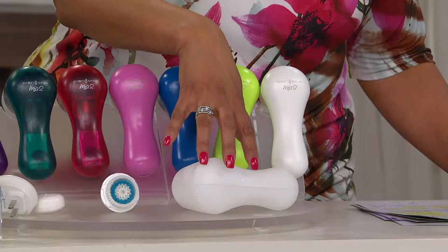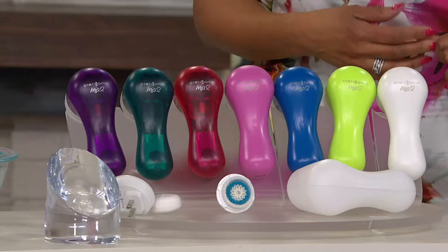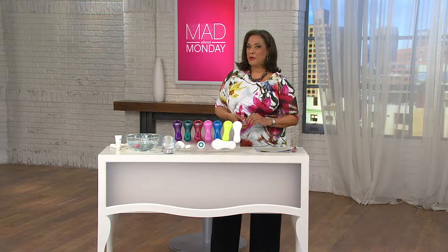You will get the travel case included, and it comes with the charger. Our price is just $136.20, and it's on five easy monthly payments if you'd like to take advantage of the opportunity to budget your purchase with your credit card.